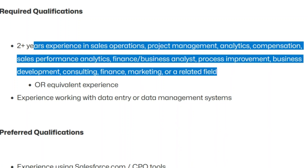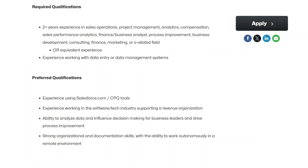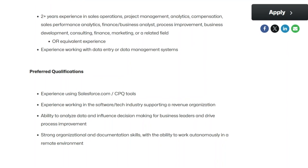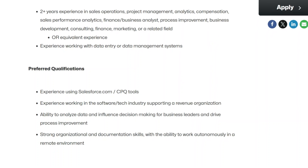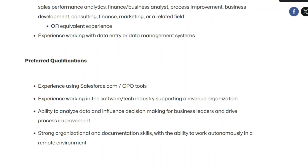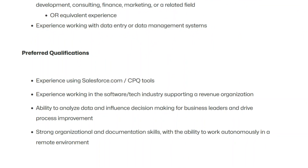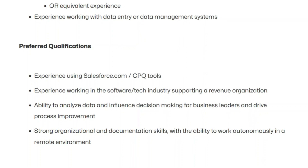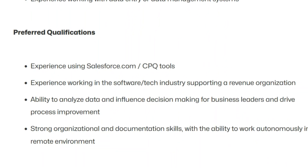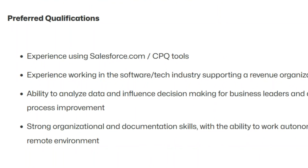They have a lot of options as far as related work experience. They also list some preferred qualifications — and these are just preferred, not required. They prefer you have experience using Salesforce.com and/or a CPQ tool, experience working in a software or tech industry supporting a revenue organization, the ability to analyze data and influence decision-making for business leaders, and strong organizational and documentation skills with the ability to work autonomously in a remote environment.